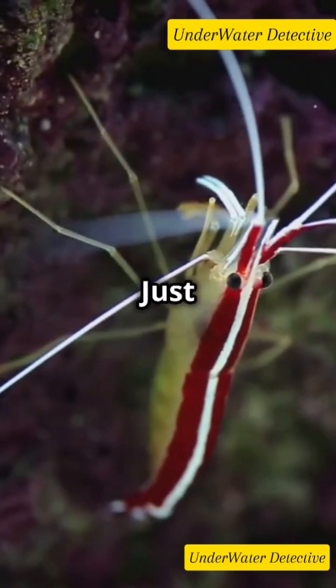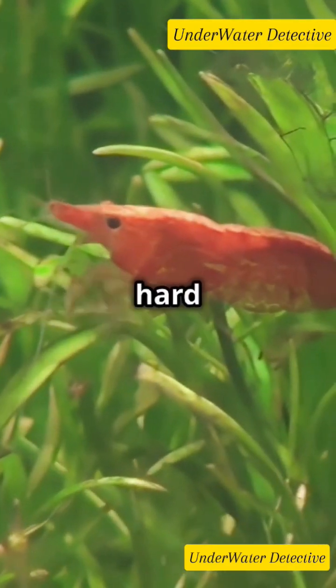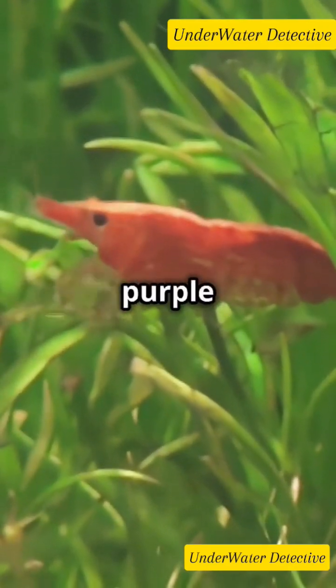But their size? Just 1.5 to 2 centimeters. Despite being small, they are hard to miss with their bright orange, red, and purple patterns.